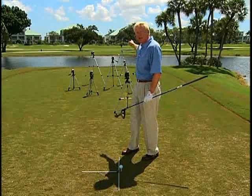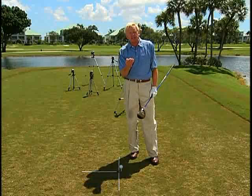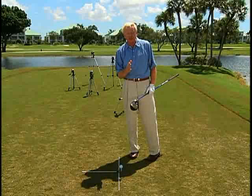Most importantly, I can tell you what the path of your golf club is through impact and out past impact. To do it right, you've got to get that camera way back. You actually can't get the camera too far back — all you can do is get it too close. What Carl has taught me is we need that camera eight yards behind the golf ball at a minimum. The further back you get, the less distortion you get.